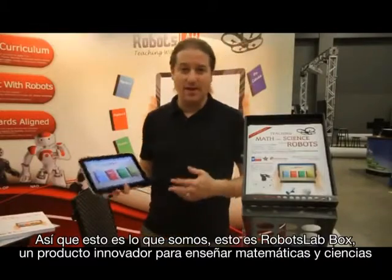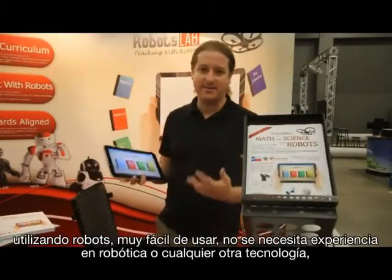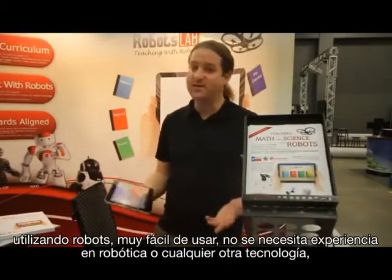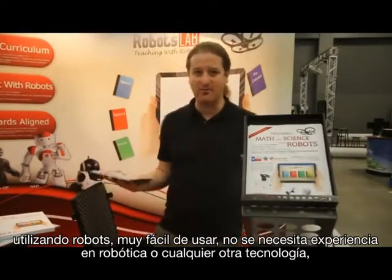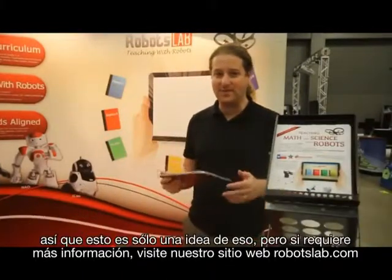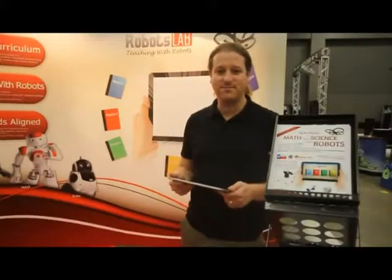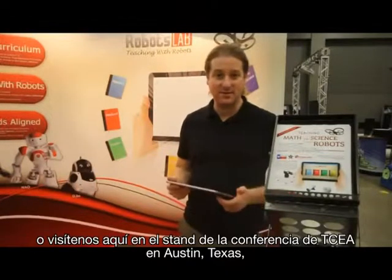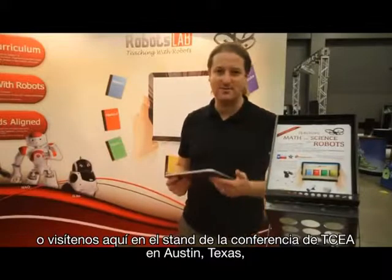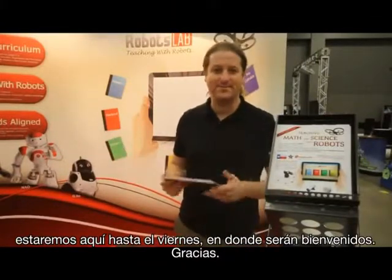This is RobotsLab Box — an innovative product to teach math and science using robots. Very easy to use, no experience needed in robotics or any other technology. If you want to learn more, go to our website RobotsLab.com, or visit us here at the booth at the TCEA Conference in Austin, Texas. We're here until Friday. You're welcome — thank you.